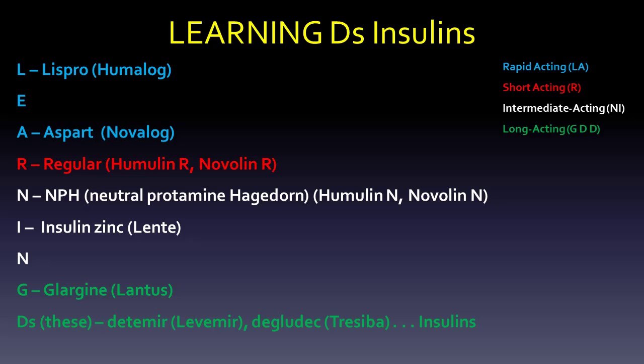N is NPH — and many people don't know what this stands for — but it stands for Neutral Protamine Hagedorn. That's Humulin N and Novalin N. We could use the I for insulin zinc, which is lente. That would be intermediate acting, and the N and I are both from the word "intermediate."